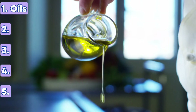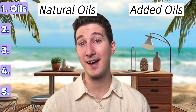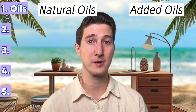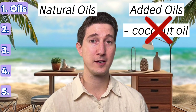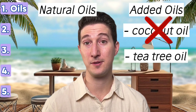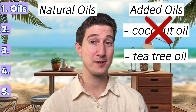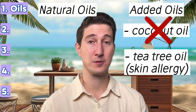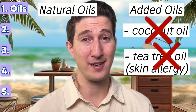So what factors contribute to the development of dandruff? These are the five most common causes. Number one: oils. Oils are a food source for malassezia yeast, so the more oil you have — both natural and externally applied — the more likely you are to develop seborrheic dermatitis. Major culprits include coconut oil — big no-no. You also want to be careful with tea tree oil: while it may have some natural antifungal properties, it's also a known irritant and can cause skin allergy.